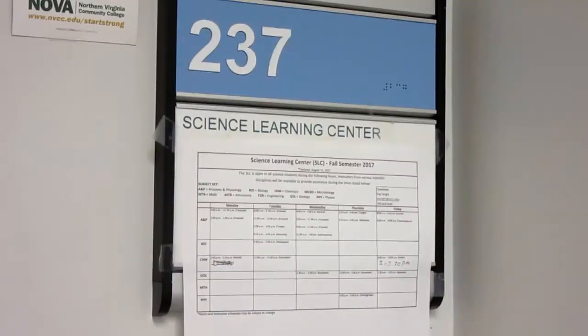Hello, my name is Jim Bueschler and I'm the geology program assistant here at NOVA. Welcome to the Science Learning Center, room 237 here in the CS building.